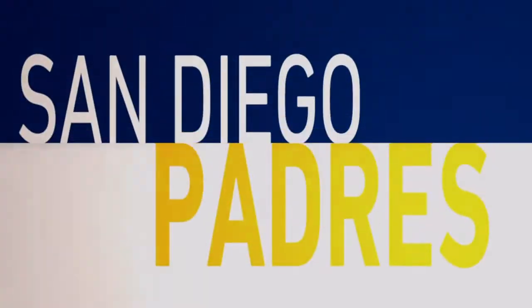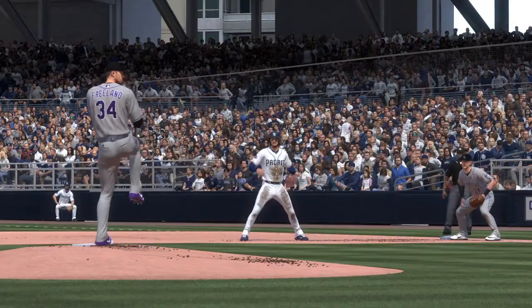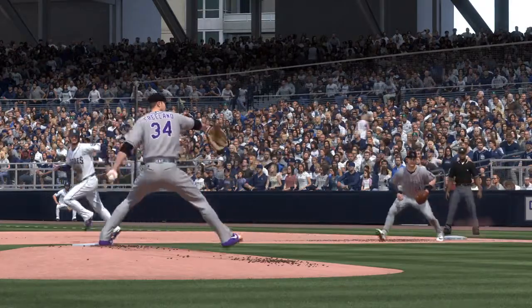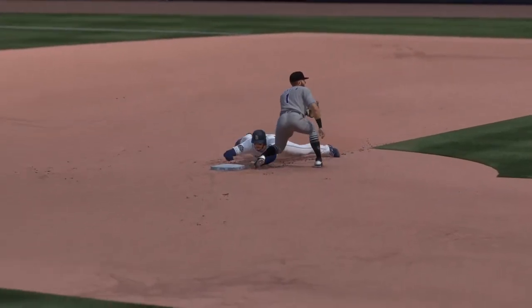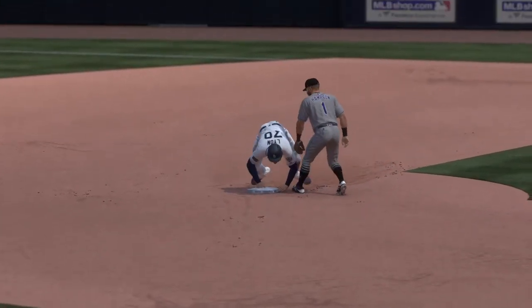Clearly, they're not satisfied with the lead they're working with right now, and I like that. You don't want to disrespect your opponent in a blowout game, but I don't think you can get comfortable with a five-run lead, and now they've got a chance to add on to it.